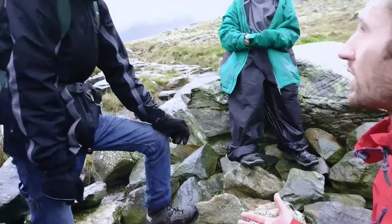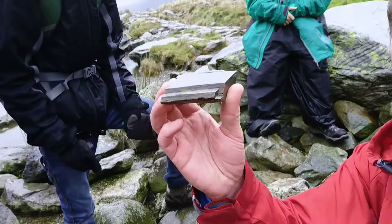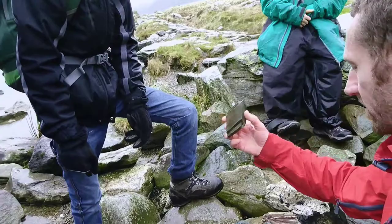Pick that one up for me — pass that here. So we've got what looks like a piece of slate. If you look close up it's all layered. It used to be mudstone, got pressured with massive pressure underground and heat, and turned into slate.